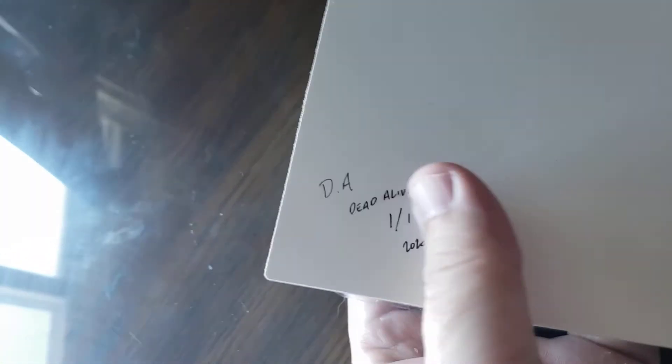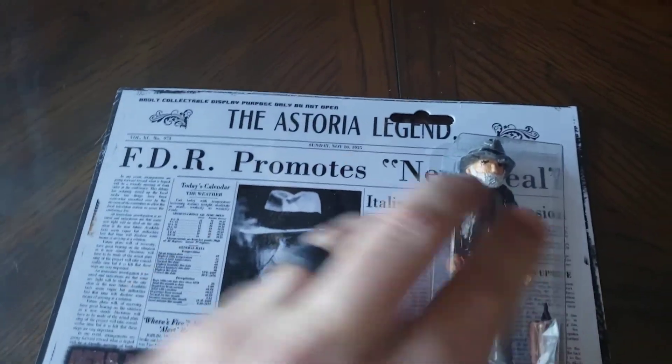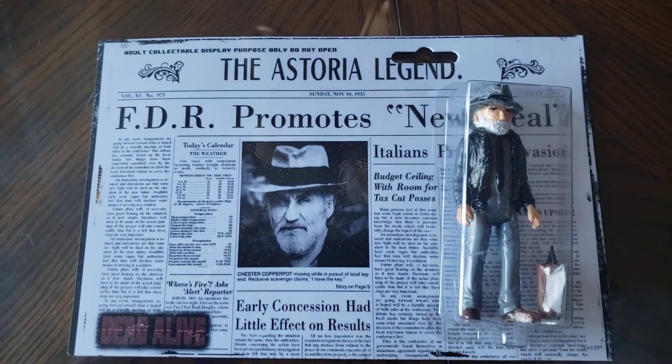Backside here. Signed — Dead Alive, one of one, 2020. So like I said, the only one available, which is really cool.